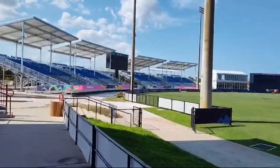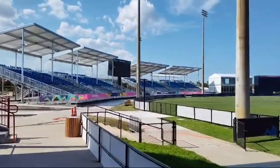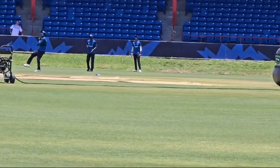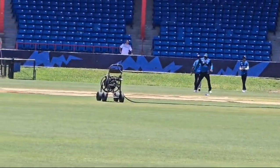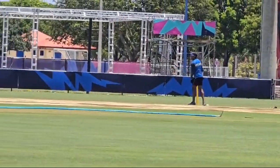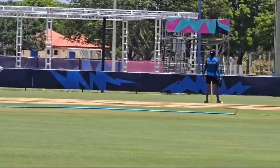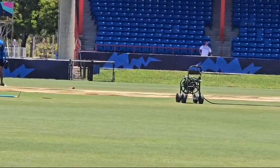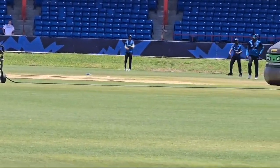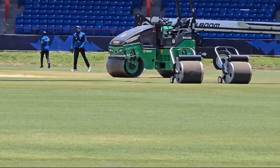Therefore this year it's gonna hold far more people than before. You can see me going around — it's all happening here guys. Broward Stadium is now under full construction, ensuring that everything is going to plan and everything is up to ICC standard and regulation.